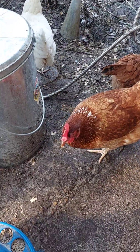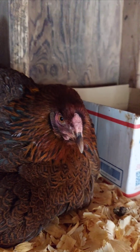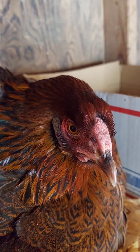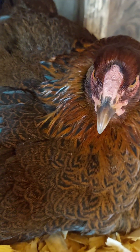The nictitating membrane also helps shield their eyes from bright sunlight or wind while allowing them to maintain their vision. This unique eyelid system is a clever adaptation, keeping their eyes healthy and functional in a wide range of environments. It's just one more example of how chickens are perfectly designed for their active, ground-level lifestyle.